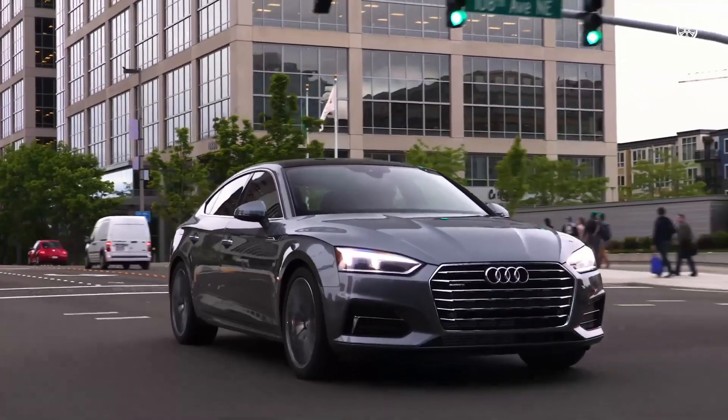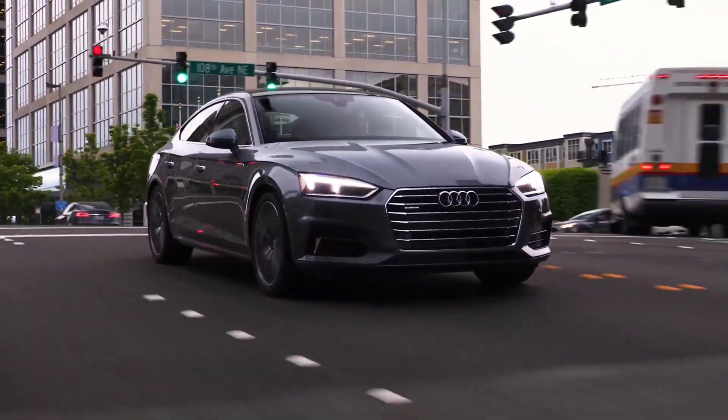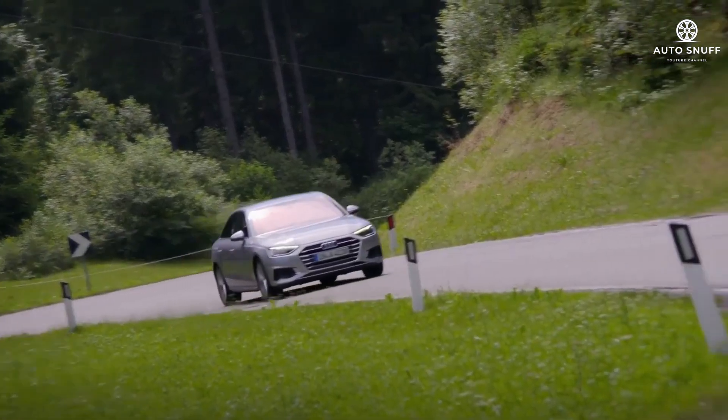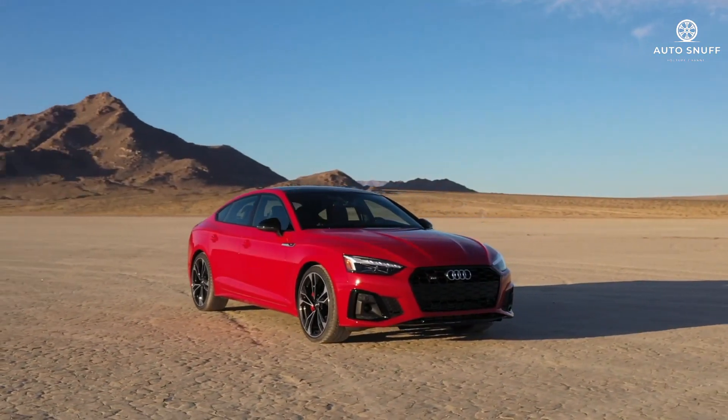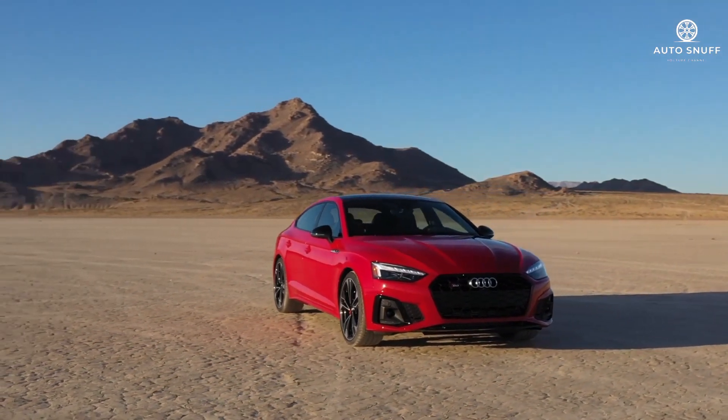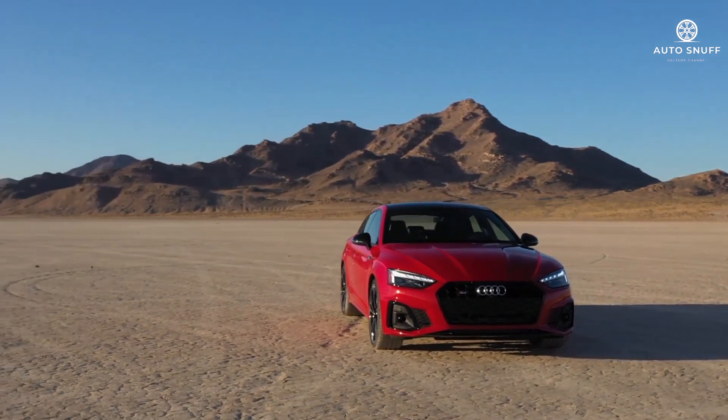Precise steering, well-controlled body motions, and strong road-holding combined to make the A4 a sharp, if not class-defining, handler. Equally impressive is its damping, which instinctively treads the line between comfort and sharp reflexes with balanced results.